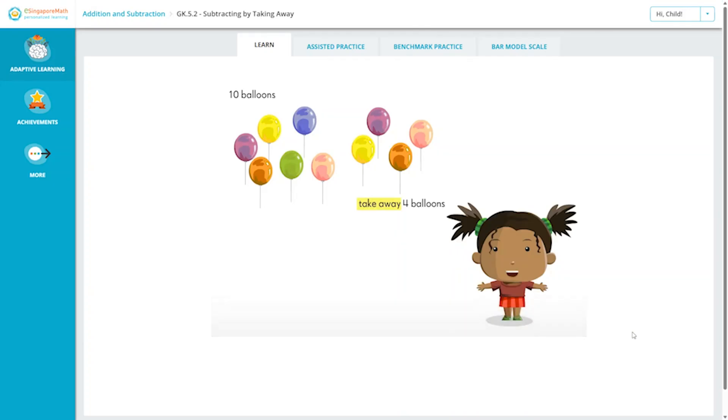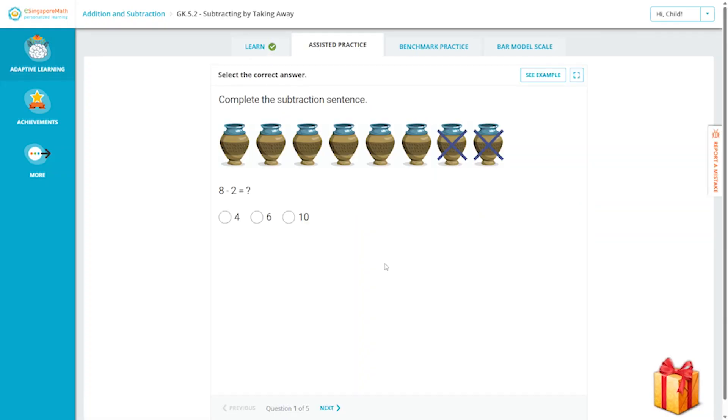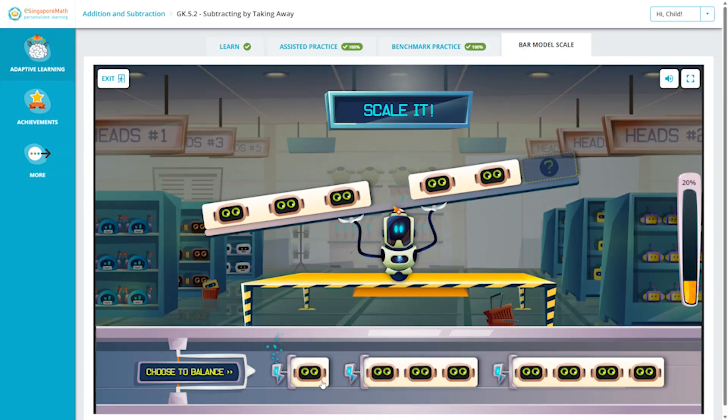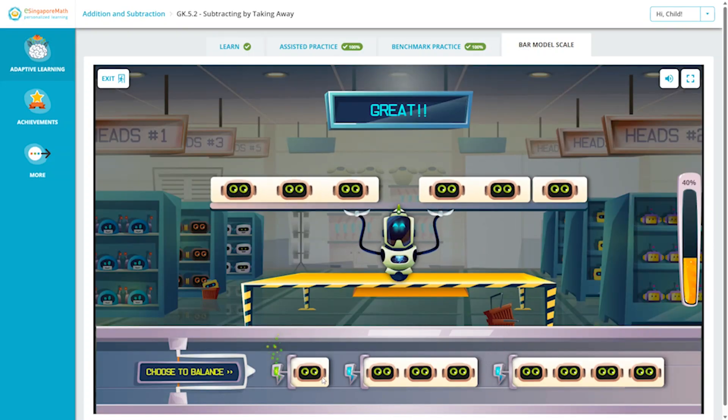They'll have short videos to watch that explain each of the math concepts, followed by assisted practice, and then benchmark practice to make sure they understand the concepts. If they're having trouble, they can watch the video again and retry the problems. There are also some fun math games at the end of many of the lessons.